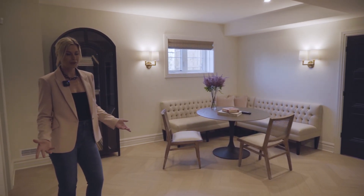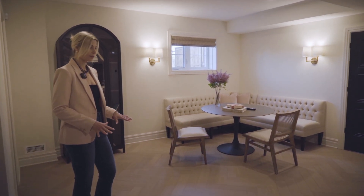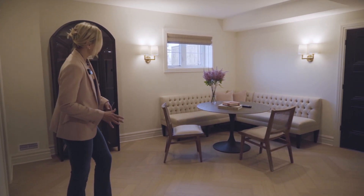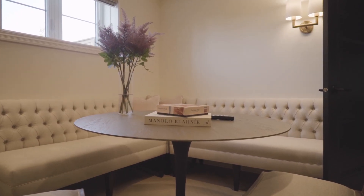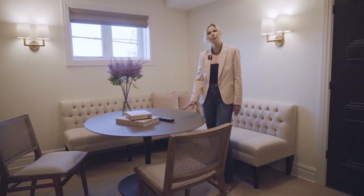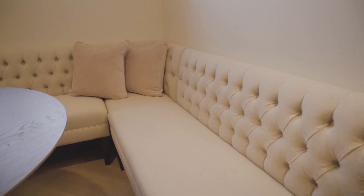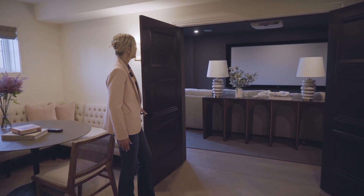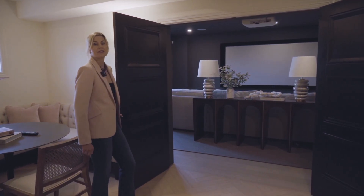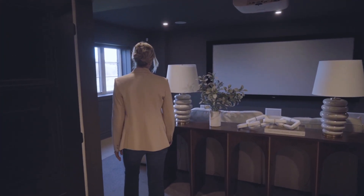We've now entered the basement space and you'll see the herringbone floor still running through from the main floor as you enter this really cute lounging space. Great place to spend time with the family, playing board games, having a snack, before you enter into this very grand media room that has the big screen TV and the amazing Paxton sectional from Lazy Boy.